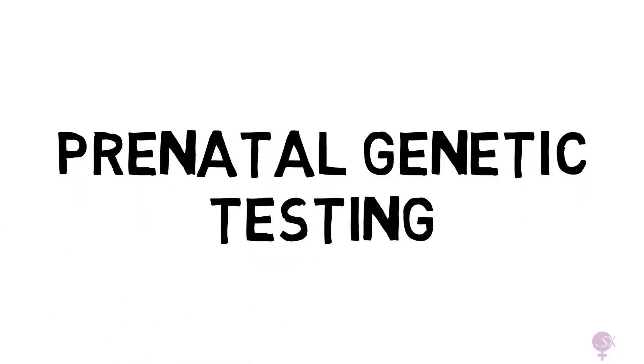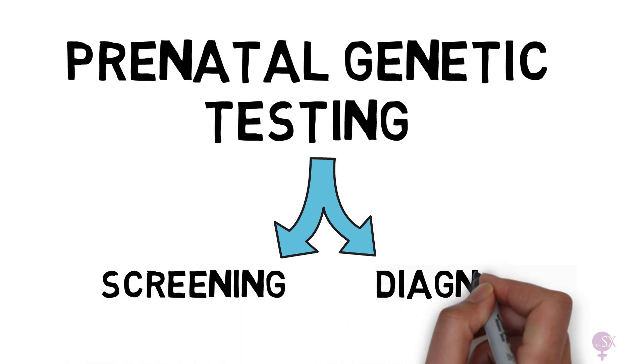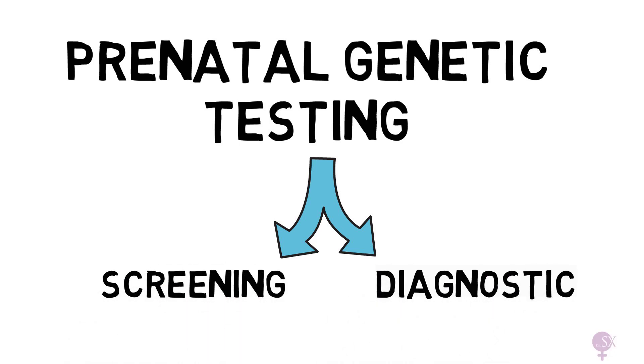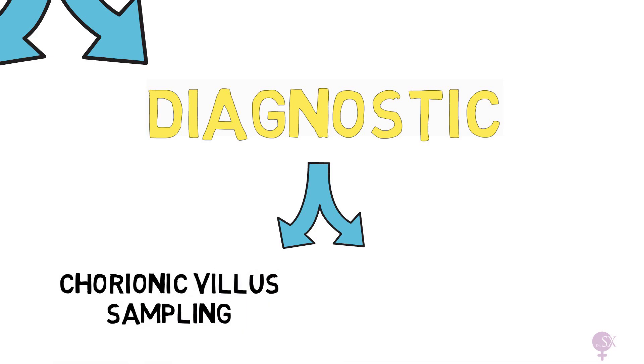This is the third video in our series on prenatal genetic testing. So once again, a quick recap: there are two main types of tests — screening and diagnostic tests. Go ahead and watch the two previous videos, which are all about the screening tests. Once we have a result from the screening test telling us there's a high chance of the fetus having a genetic condition, expecting parents will be offered a diagnostic test. This will give us a confirmation of whether the fetus does have the said condition. There are two main types of diagnostic tests: chorionic villus sampling, or CVS for short, and amniocentesis.